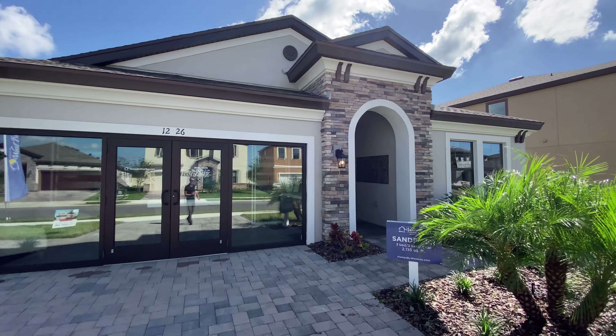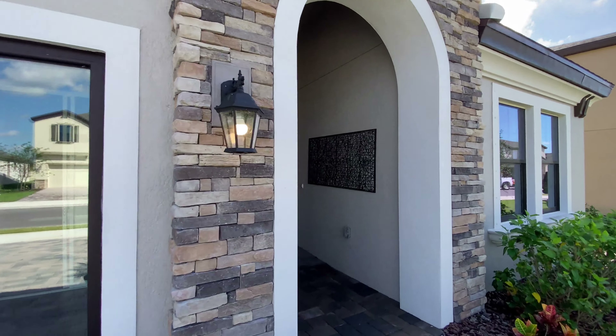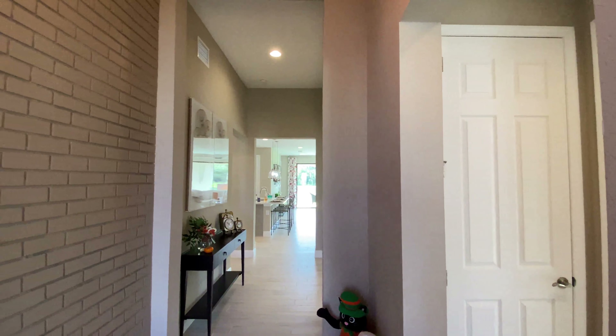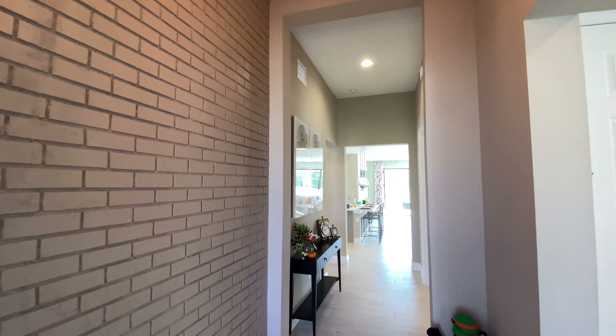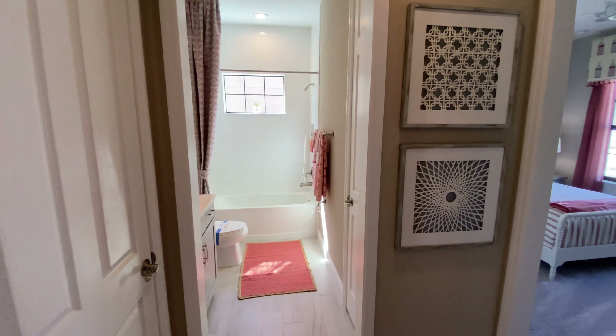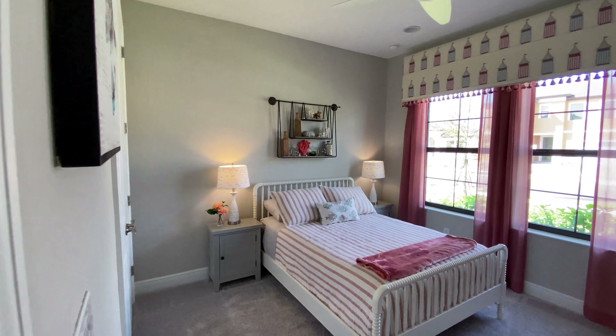All right, here we are checking out the Sandpiper model, Homes by West Bay in Parish. It's a three-bed, three-bath, two-car garage home coming in at 2,130 square feet. As soon as you get in, you notice you have almost 11 and a half foot ceilings — very high. Lots of airy space in here. Love the brick feature of the wall. This community offers a number of different elevations: Tuscan style, modern farmhouse — you can definitely pick a home that suits your style.